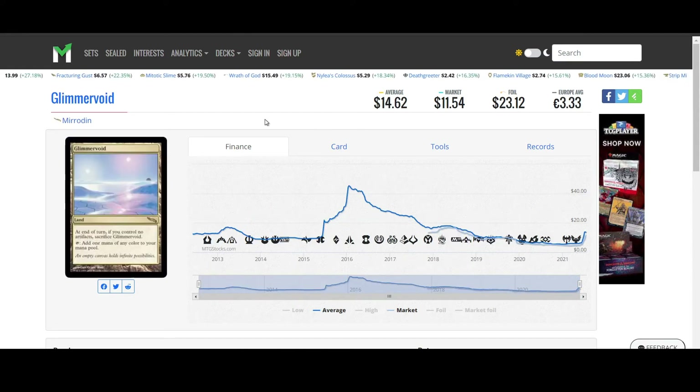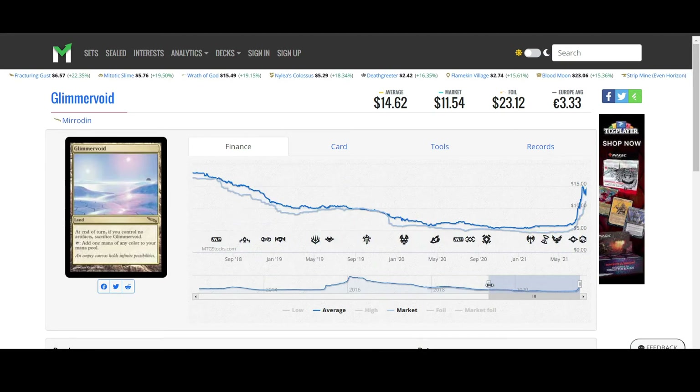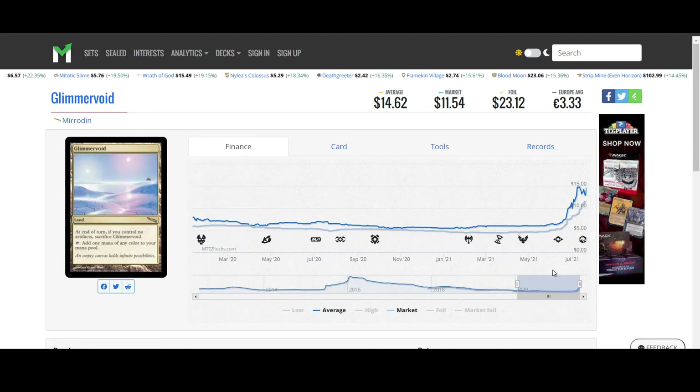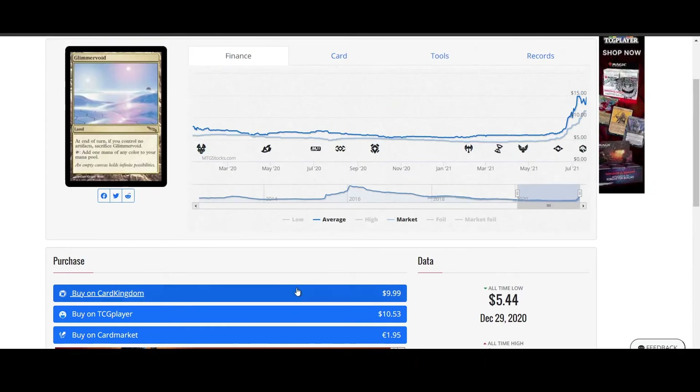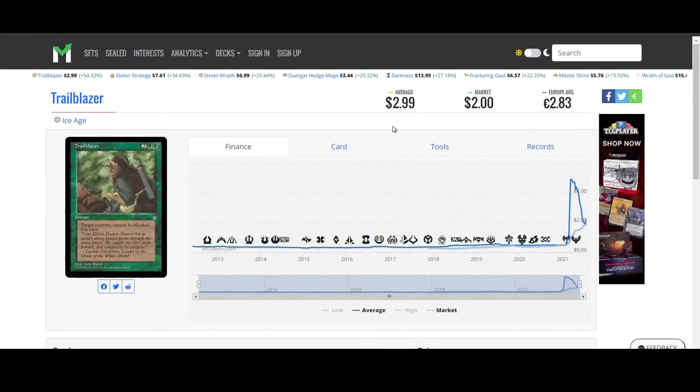Glimmer Void from Mirrodin — now that artifacts are back in, this card is actually taking off, sitting at $5 from April 30th and now sitting at $11 to $14 for the premium. You can get the Card Kingdom one for $9.99. I don't know if that's actually going to be worth it right now or not — depends on what deck you have.